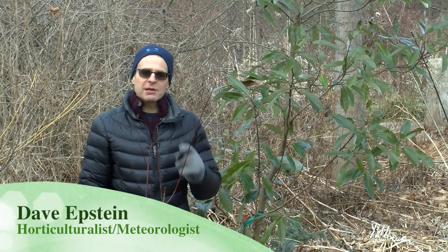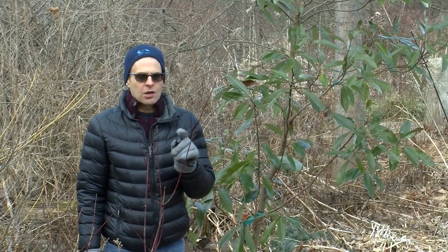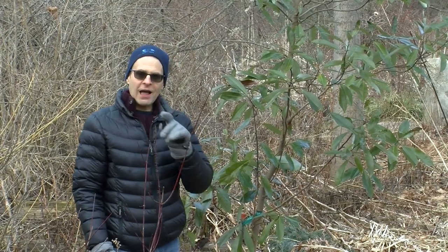Hi, I'm Dave Epstein. Welcome to this edition of Growing Wisdom. Today I'm going to tell you about a plant that stays evergreen for most of the year, grows in wet soil, and flowers.